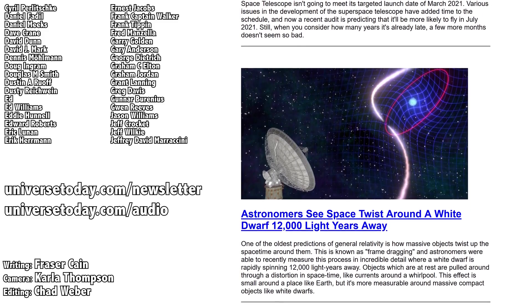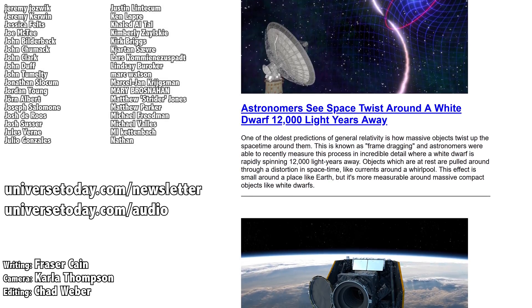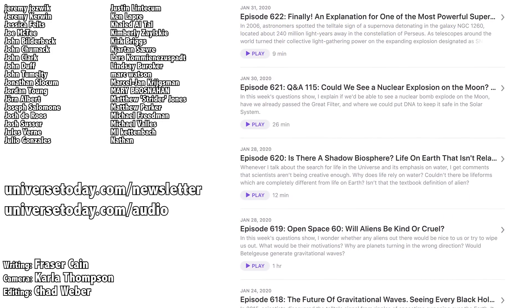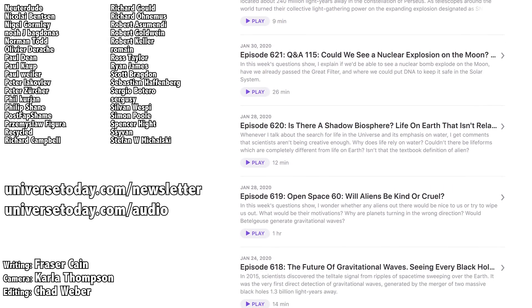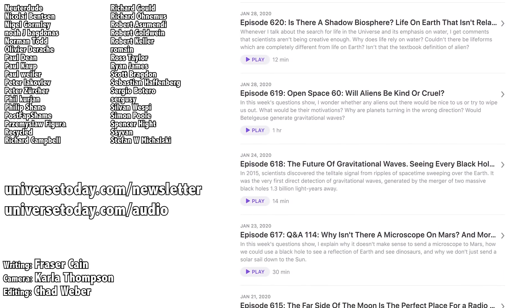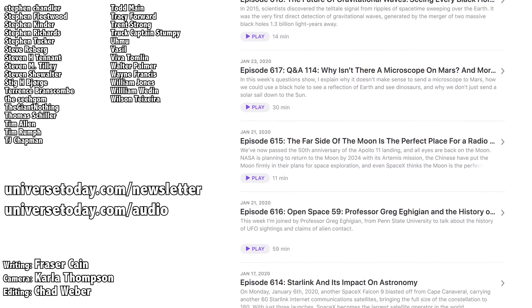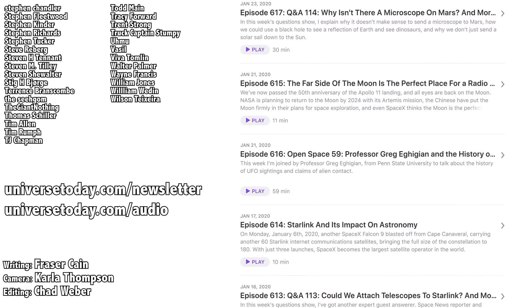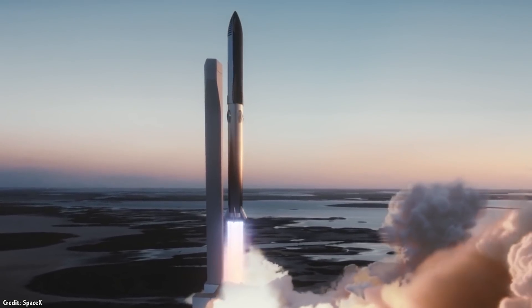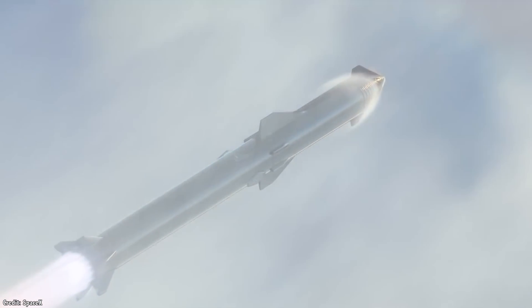Once a week, I gather up all my space news into a single email newsletter and send it out — with pictures, brief highlights, and links. Go to universetoday.com/newsletter to sign up. All of my videos are also available in a handy audio podcast format, so you can have the latest episodes as well as special bonus material like interviews show up right on your audio device. Go to universetoday.com/audio or search for Universe Today on iTunes, Spotify, or wherever you get your podcasts. One big spacecraft that won't have an in-flight abort system is the SpaceX Starship — should it? Everyday Astronaut Tim Dodd did a whole video about why it doesn't, and you can watch that now.